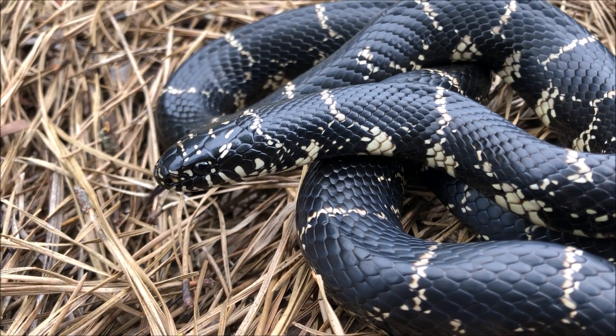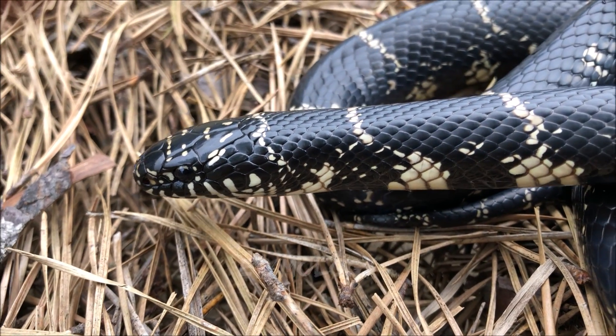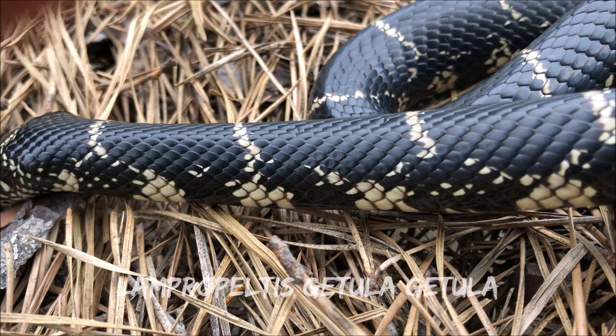Hi, this is Bob Ferguson with Feast of Nature with 10 facts on one of my favorites, the eastern kingsnake. Let's jump right into it with fact number one: etymology. Lampropeltis getula getula — Lampropeltis is derived from the Greek words...